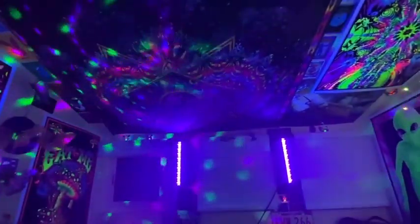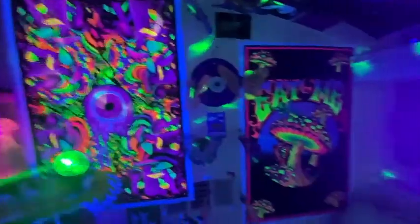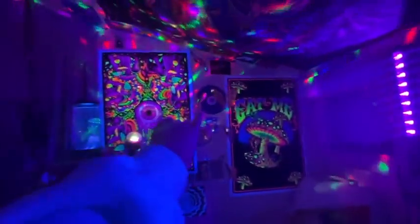I got this thing from Psychic Eye — it's the tree of life. This tapestry is from Amazon. These two things are also from Amazon or Trippy Store, either or. I've got this little 'Eat Me' from Alice in Wonderland, which I actually got a double of for some reason — two of them came in — so maybe I'll give one to a friend. I got that from Psychic Eye.